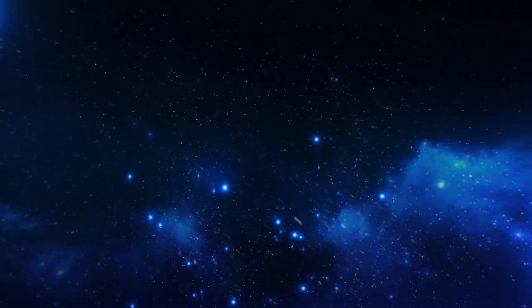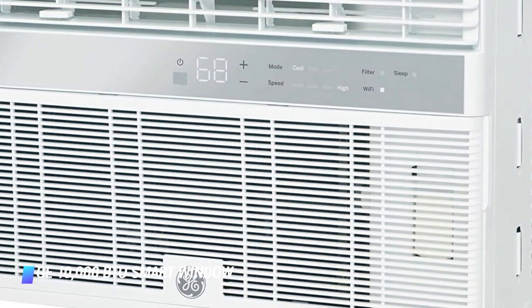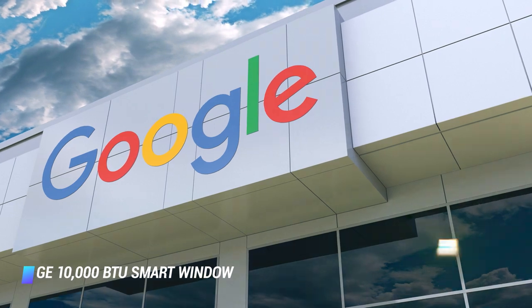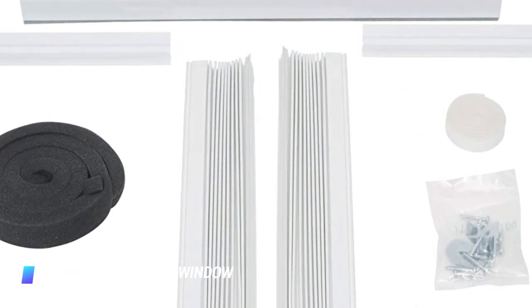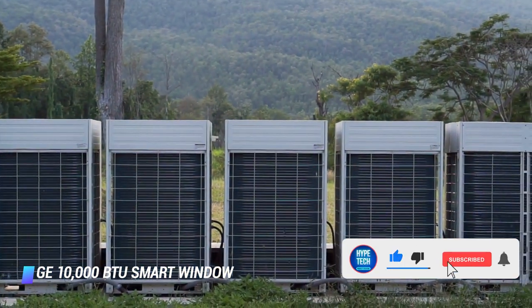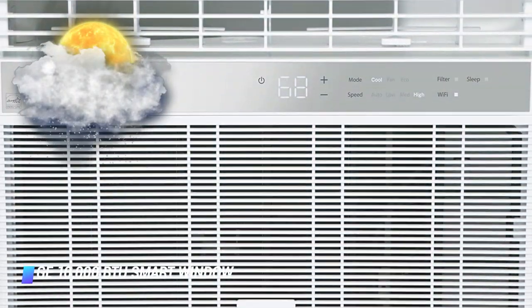Coming in at number 7: GE 10,000 BTU Smart Window Air Conditioner. This GE window air conditioner is WiFi connected, so it works seamlessly with Amazon Alexa, Google Assistant, and Apple HomeKit. There's even the option to control it from an app on your smartphone, and if you'd rather stick to the basics, you can also adjust the settings directly on the sleek digital control panel. The ENERGY STAR certified window air conditioner works well in rooms up to 450 square feet, and the various speed settings allow you to set the temperature exactly how you like it.